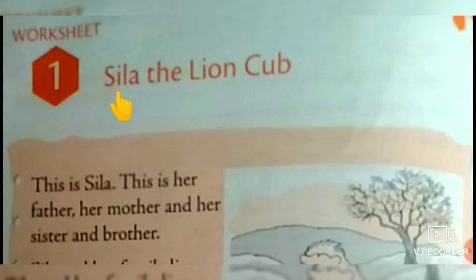All of you open page 10 in the workbook. See children here — Worksheet 1: Syla the Lion Cub.